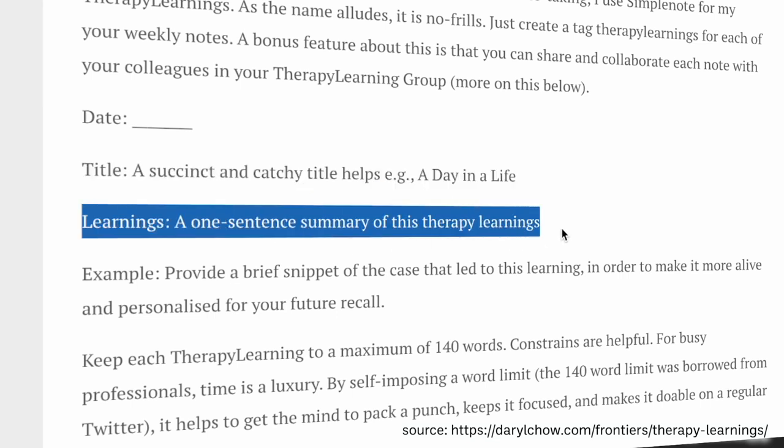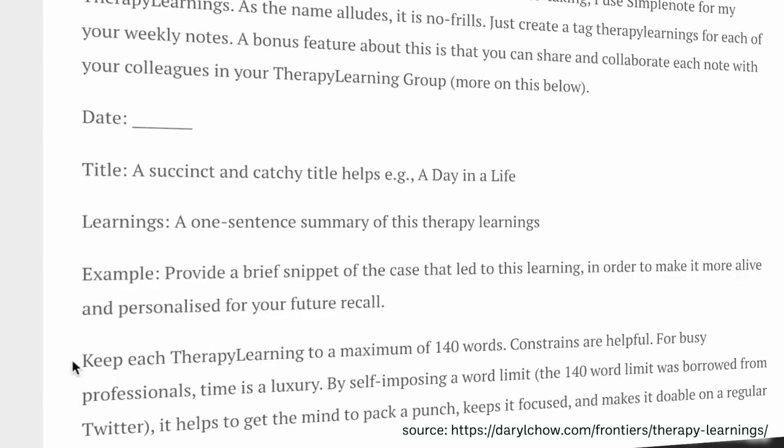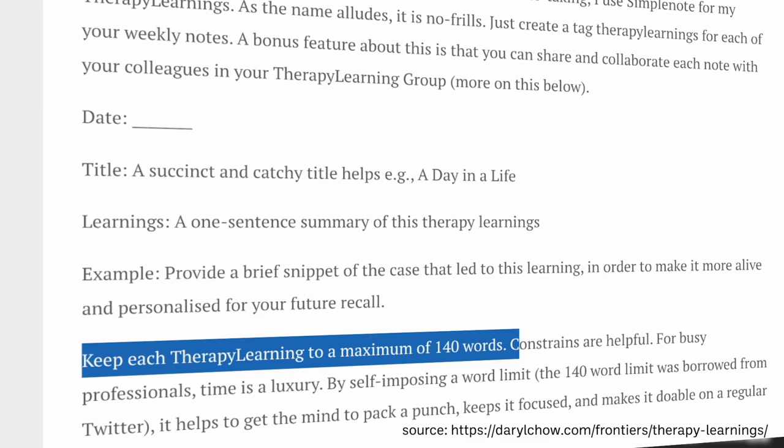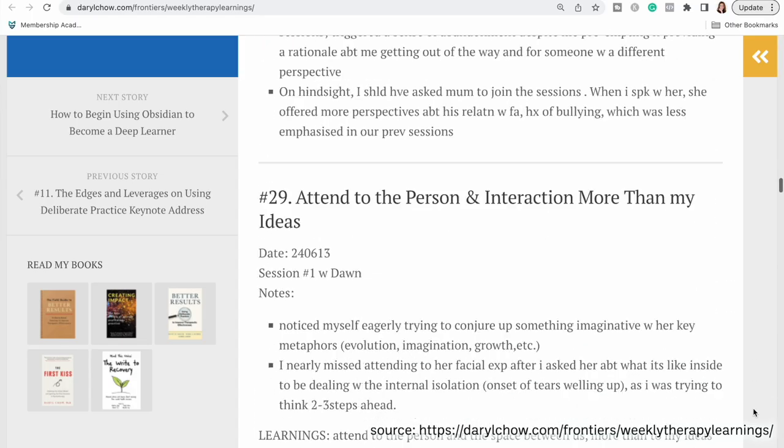Then you write a one-sentence summary of the therapy learning, and he suggests giving a little snippet of what happened with the specific case that gave you this new learning, so it can jog your memory the next time you go back and review what you wrote. He says to keep each of these to a maximum of 140 words, because having that constraint is helpful — it makes it easier to go back and review once you develop quite a list, and it also forces you to focus on the key takeaway without overly elaborating. I really appreciate that I found another article where Daryl Chow shares samples of his own notes and how he goes about this.